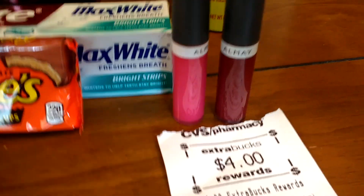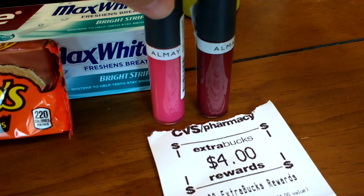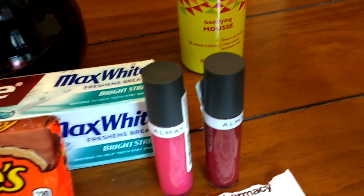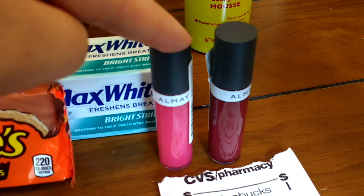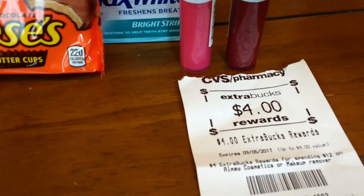I also purchased these Almay lip glosses. Right now Almay is spend $12 and get a $4 extra buck. These are priced at $6.29. I used two $3 off coupons and I had a $3 off any Almay CRT that I applied, and then I got my $4 back.